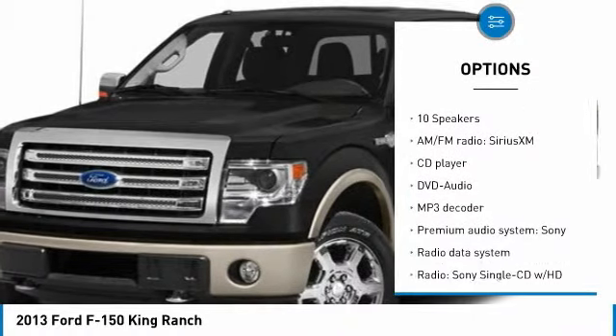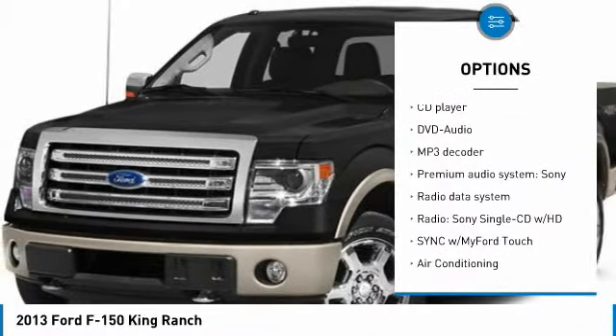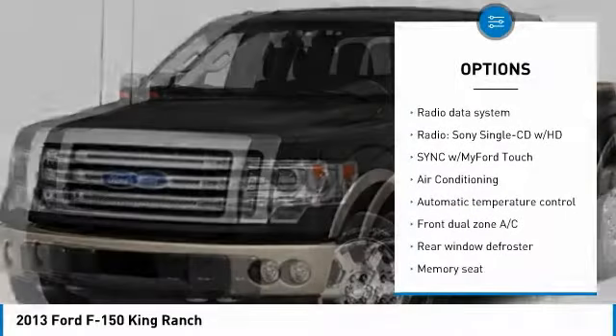Traction control. Dual airbags. Air conditioning. Power steering. Four-wheel disc brakes. Rear window defroster.